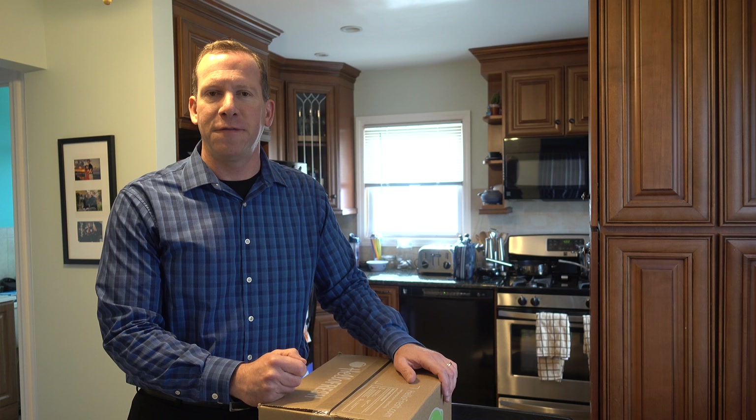So will this be our last Hello Fresh box? Let's open it up. I don't remember what my wife picked, but we're going to see what's in the box and go from there. Let's take a look.